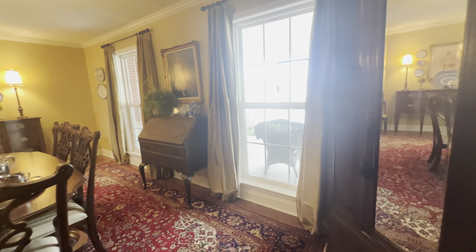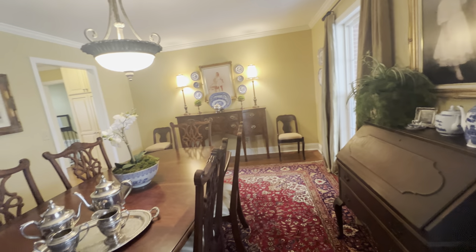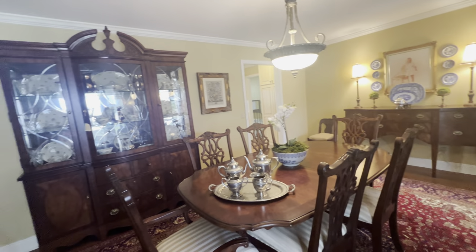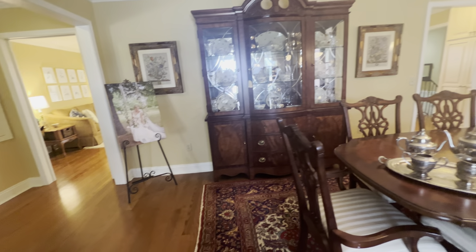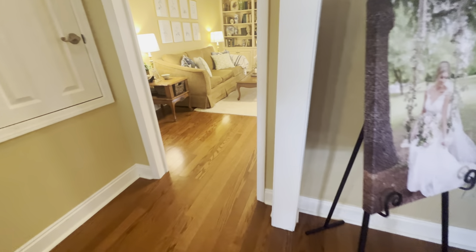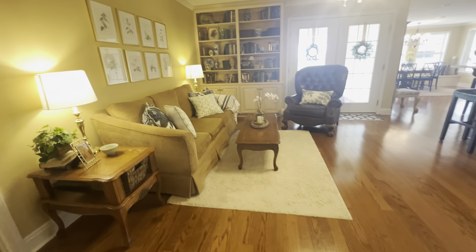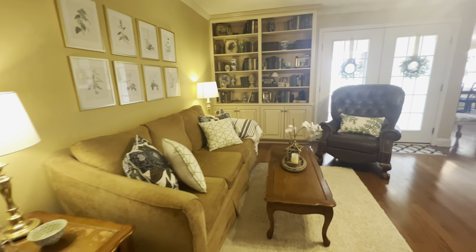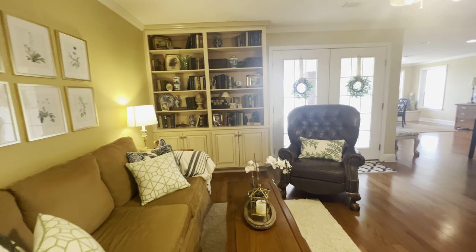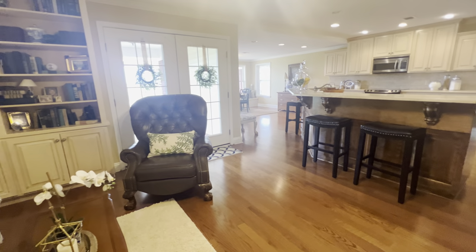There's a lot of extras to this house. The sellers took this down to the studs and totally remodeled it. It's got a great layout with a split bedroom floor plan. This is going to be your little living room. You can see you've got built-ins and nice French doors that let in a lot of natural light.